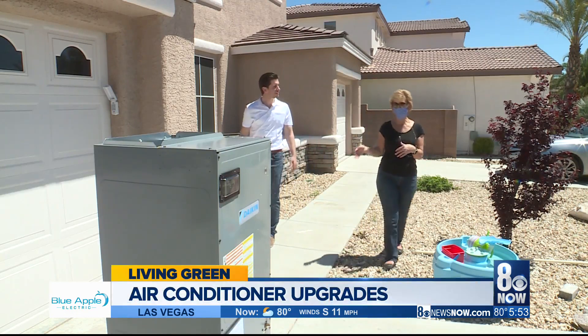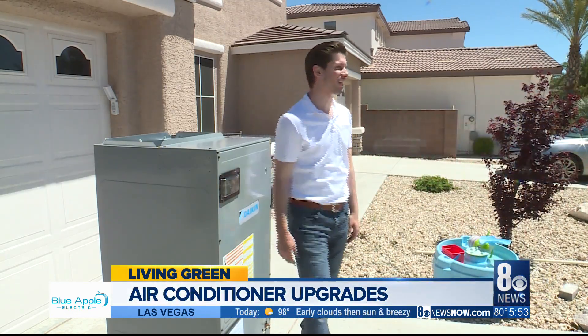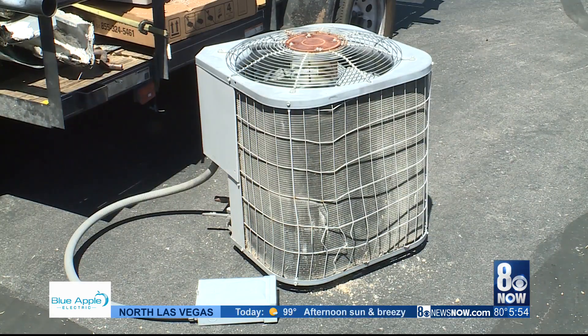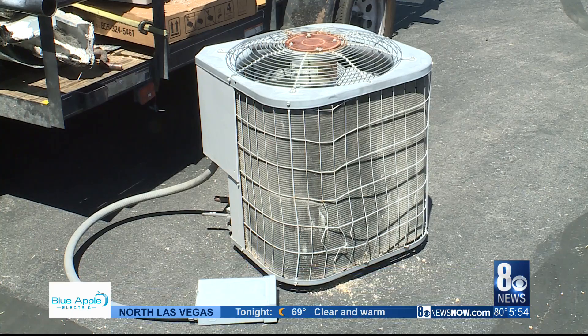Summer is around the corner, and for homeowner Vincent Vitito, the thought of nursing his old air conditioner through another long hot season kept him up at night. It was just making a lot of noise that he was concerned about, and there were at least one or two instances last summer where they thought it actually went out — the fear of being at 115 degrees outside with a broken AC. That's not a good feeling.